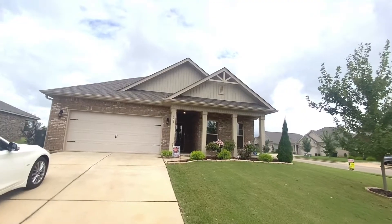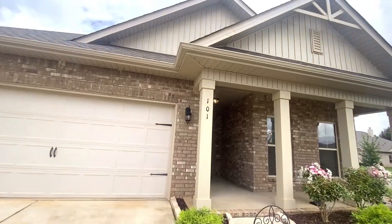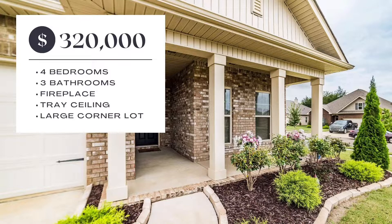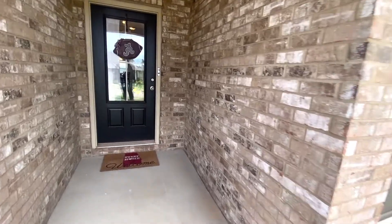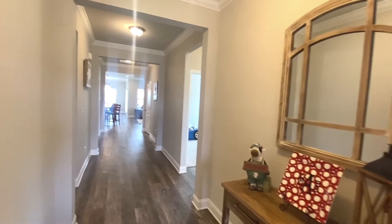Today we are viewing this four-bedroom, three-bathroom home located in Newmarket. Newmarket is a suburb of Huntsville, only 25 to 30 minutes away from downtown Huntsville. This gorgeous home was built in 2018 by D.R. Horton, and this is the Robinson Plan. Come on in and take a look.